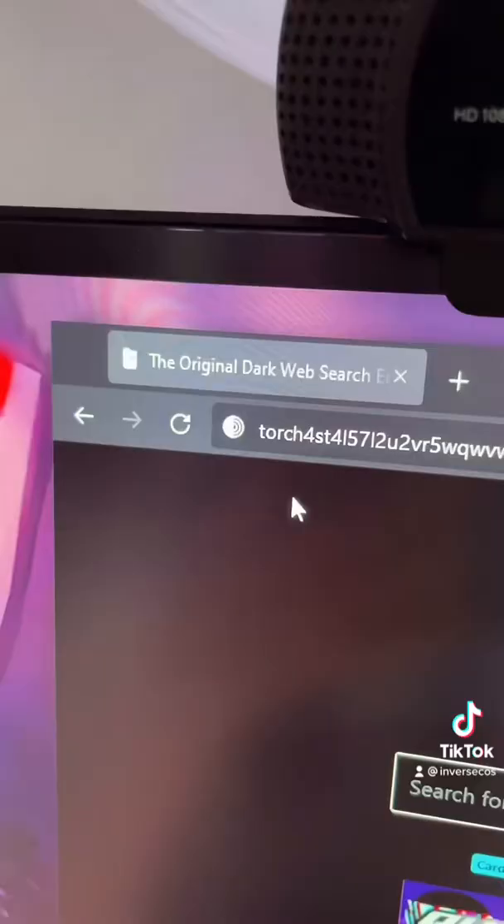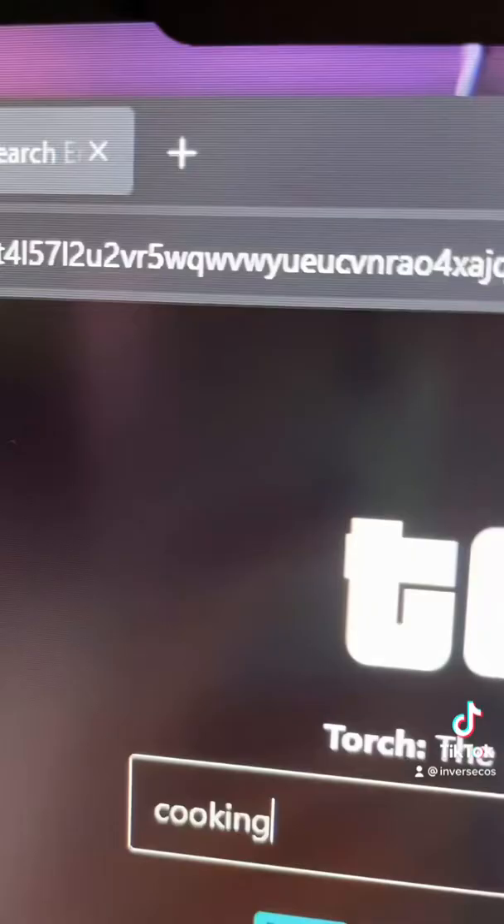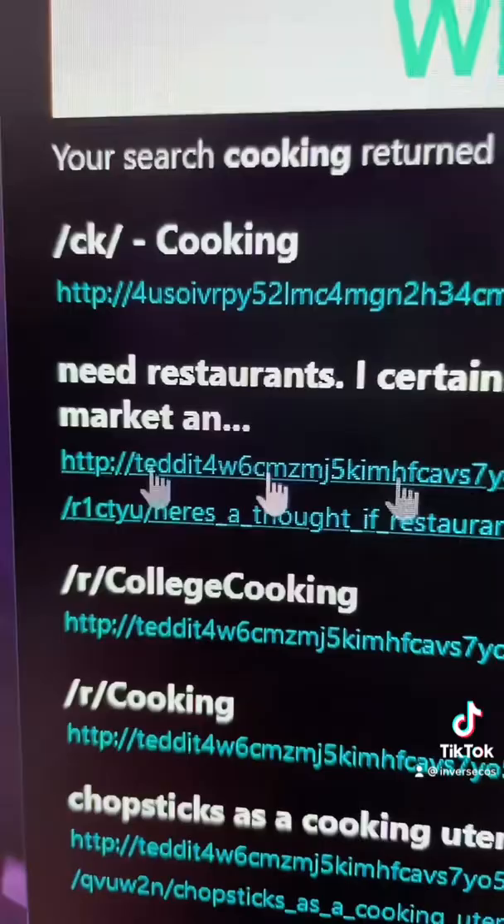My second favorite method is by using another website called Torch. I'm going to type in the word 'cooking.' Now you can see there are search results for cooking — restaurants, college cooking, etc.